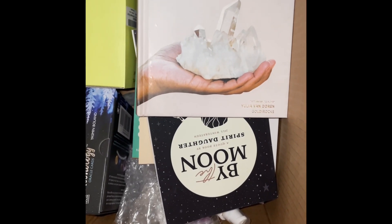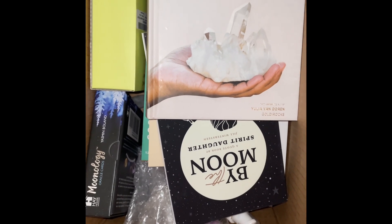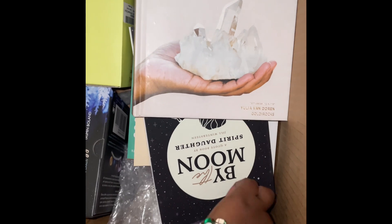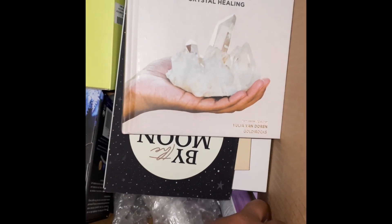Hey y'all, I recently won a new giveaway from Aura Glow, the heritage store. So let's see what we have.